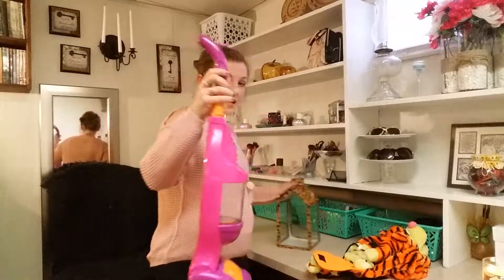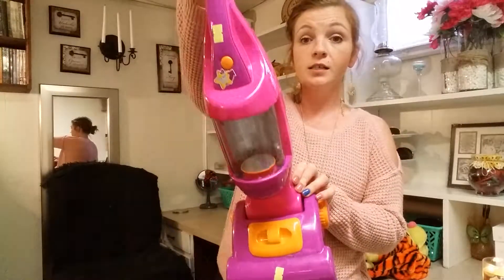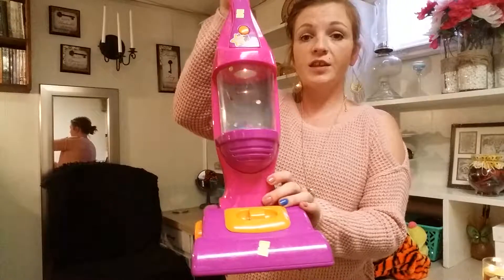My son was with me and he picked out this vacuum cleaner, which does work. It lights up and everything. So he pushed this around the store while I actually got to look. It was so nice.